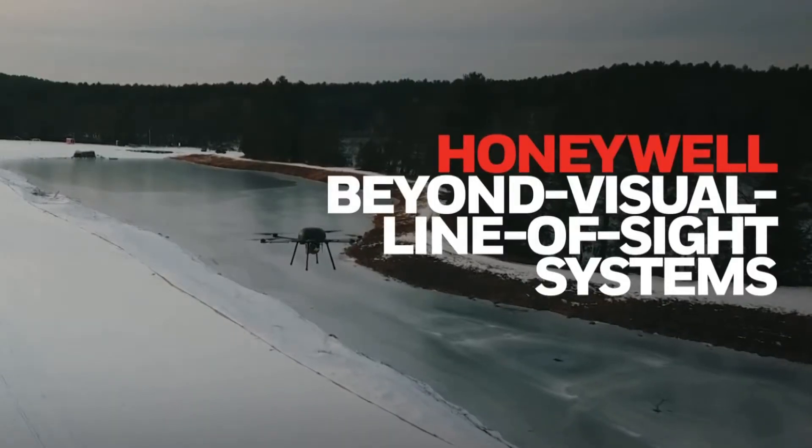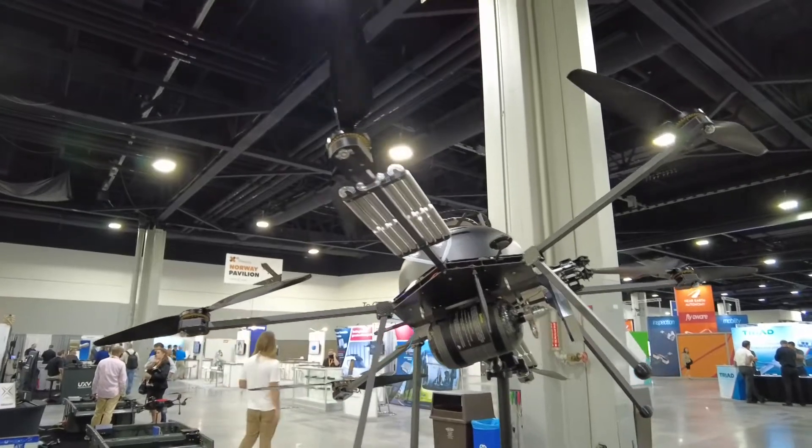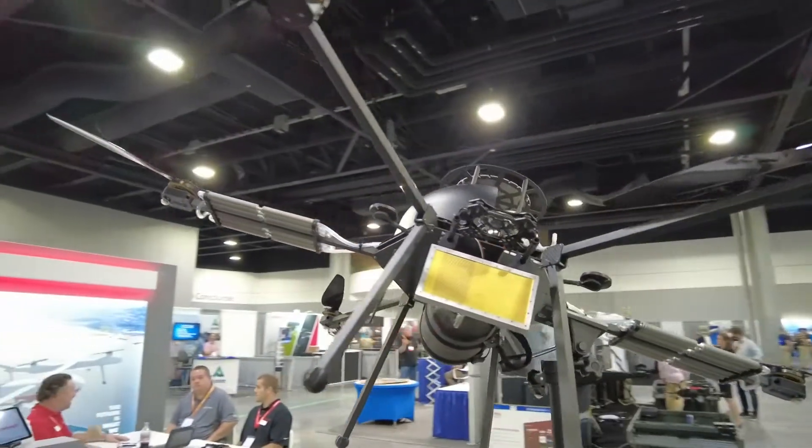Yes, here at the show we're announcing the integrated beyond visual line-of-sight system. It's a suite of technologies that allows drones to fly longer with less human intervention. So I take it you've got a number of individual components that come together to make this happen — tell us about them.